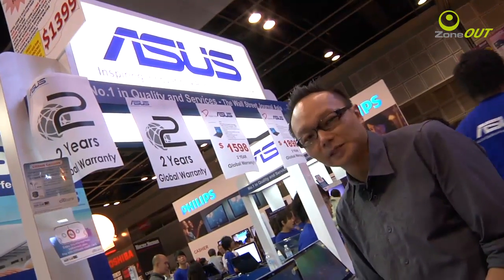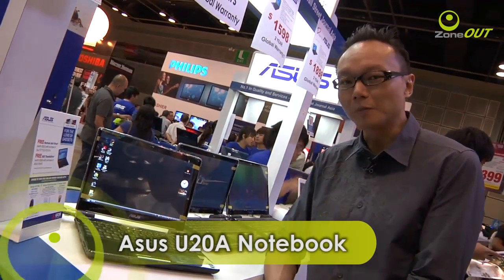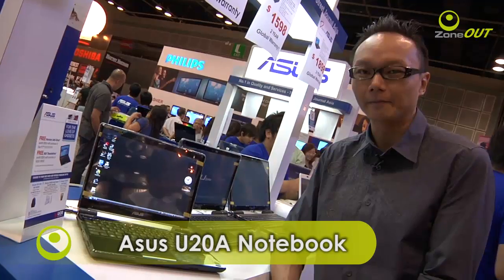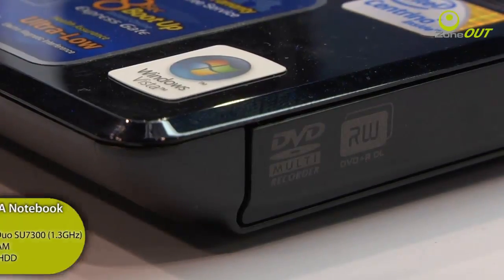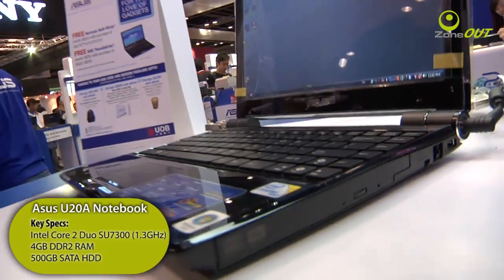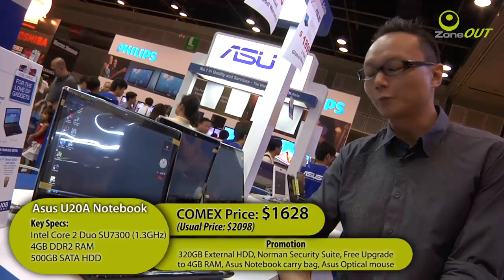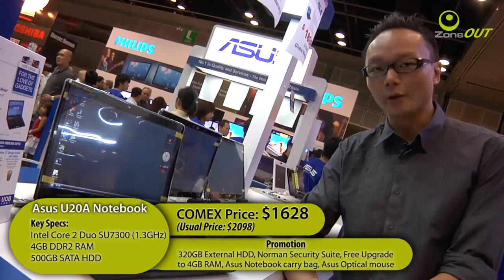Asus might be synonymous with netbooks, but let's not forget that they are a force to be reckoned with in the notebook space as well. Recently, they have incorporated one of Intel's power-saving CULV platform into their premium notebooks, the U20A. This swanky 12-inch black number is fitted with an SU-7300 processor. Best of all, Asus is also throwing in a number of freebies, like a free upgrade to Windows 7, a 320GB external hard disk, RAM upgrade, and more.